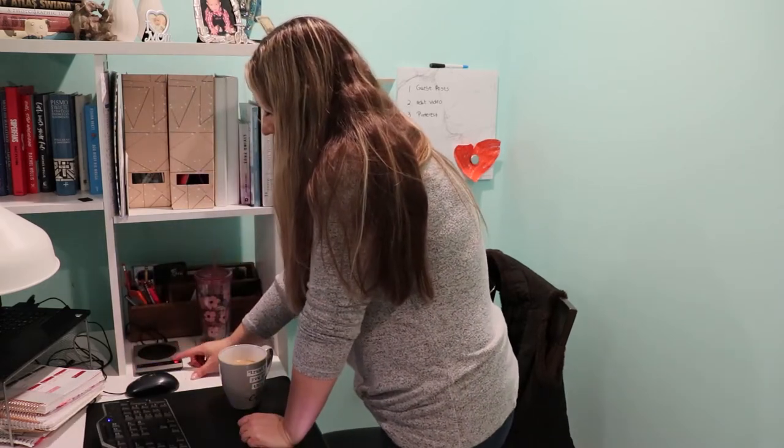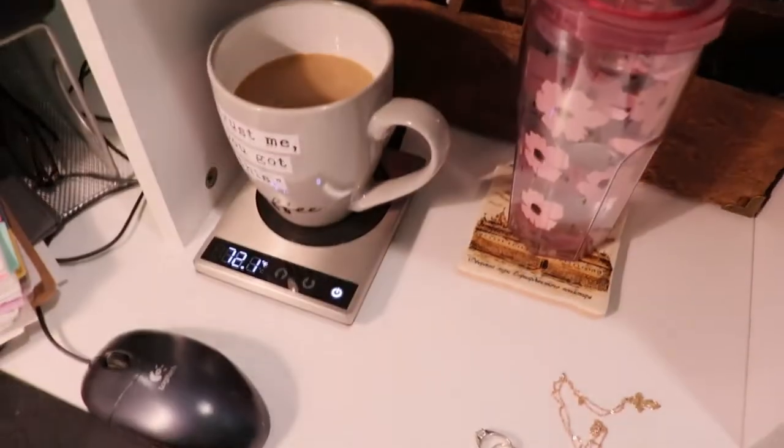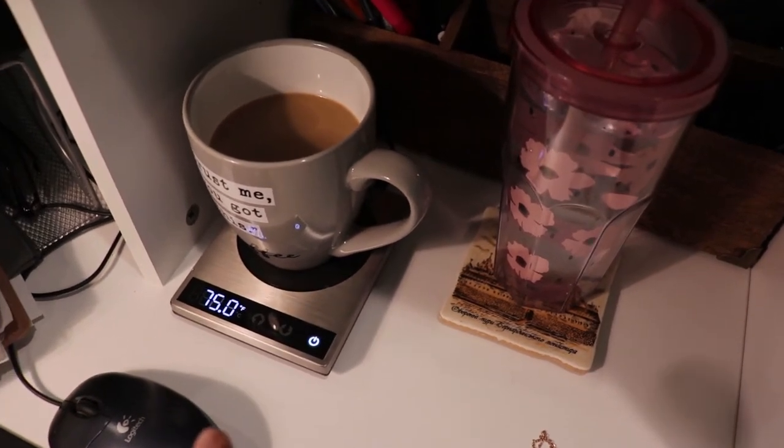I always thought a coffee warmer was kind of for needy people — something unnecessary, to be honest. Then I got one as a gift over Christmas 2020, and I have a hard time forgiving myself for not getting it earlier because it is absolutely amazing. I just stopped drinking cold coffee. So if cold coffee stops you in your tracks and distracts you, make sure you check out a coffee warmer.